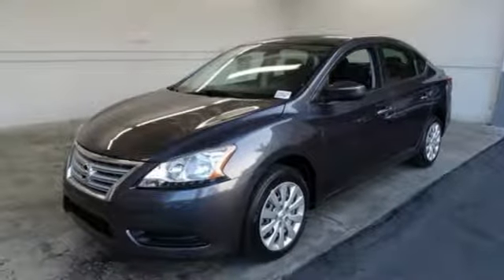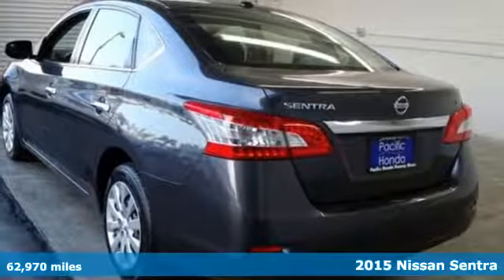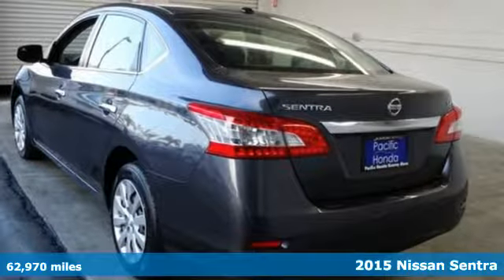It's a 2015 Nissan Sentra. Nissan, built for the human race. It comes with great features you'll love.